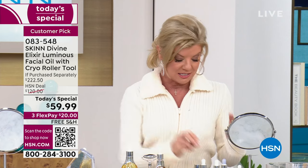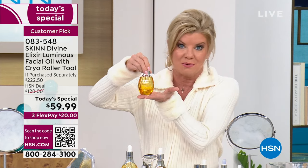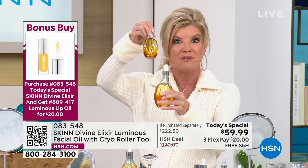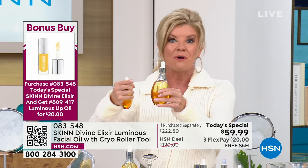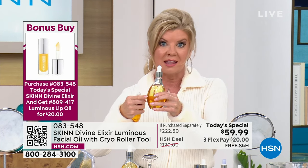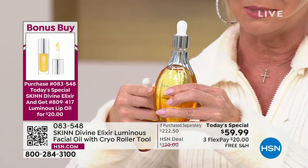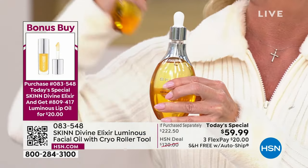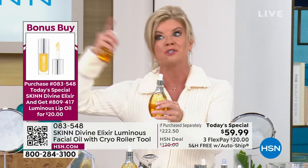Today and only today — this is our normal size. We do not do three and a half times the size normally; that is what we're doing today. This is $50 and change on its own. For about $10 more, you're getting three and a half times — and you're getting the cryo roller. That is why auto ship is flying out the door right now — which means you're securing it every 90 days.